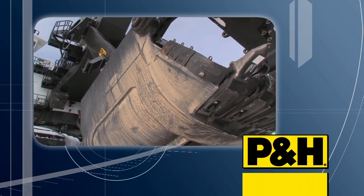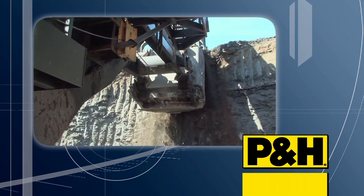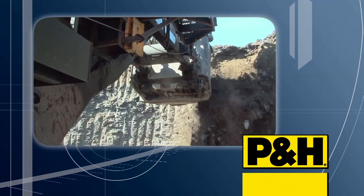P&H Optima dippers with performance-enhancing P&H TripRite Dipper Door Control are available for greater digging performance.